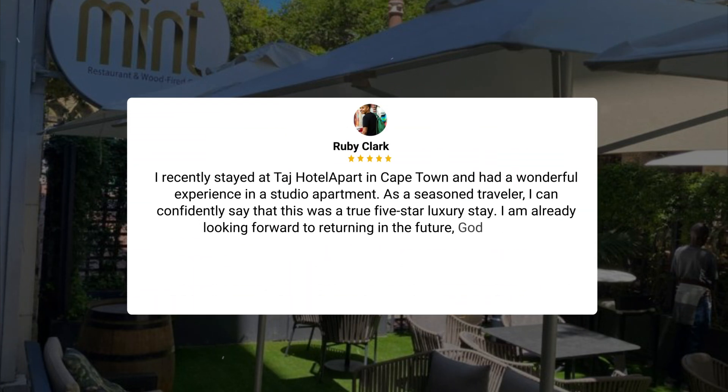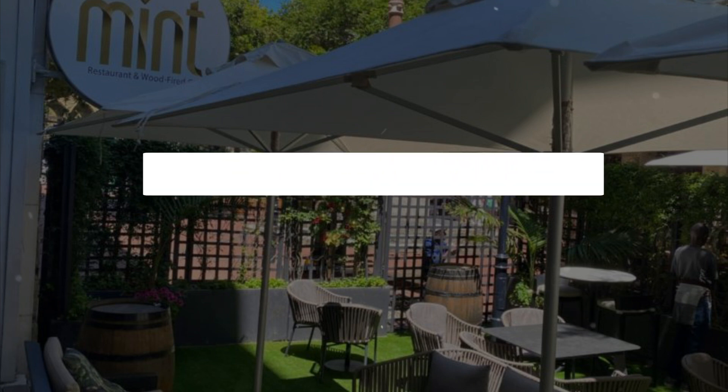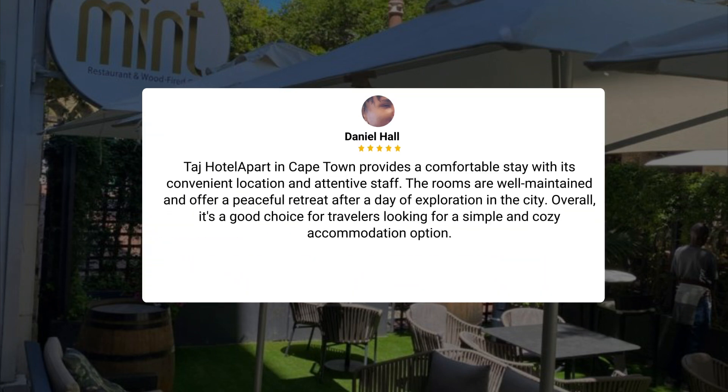'I recently stayed at Taj Hotel Cape Town and had a wonderful experience in a studio apartment. As a seasoned traveler, I can confidently say that this was a true 5-star luxury stay. I am already looking forward to returning in the future.' Taj Hotel Cape Town provides a comfortable stay with its convenient location and attentive staff. The rooms are well-maintained and offer a peaceful retreat after a day of exploration. Overall, it's a good choice for travelers looking for a simple and cozy accommodation option.